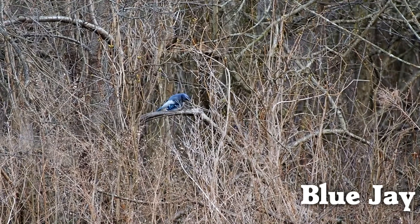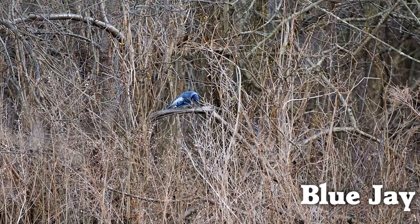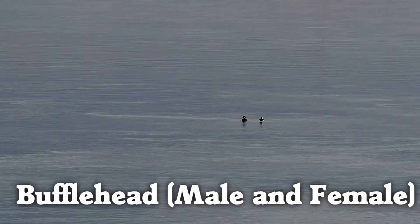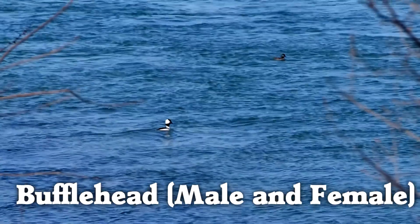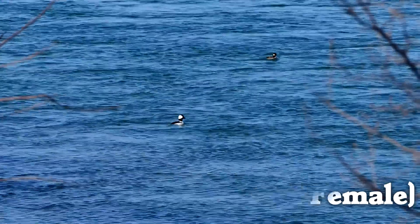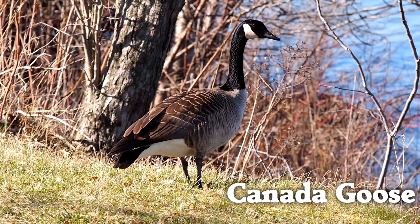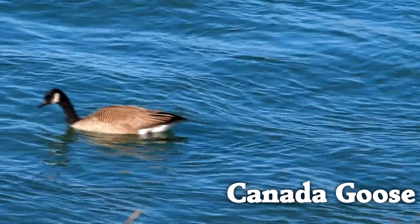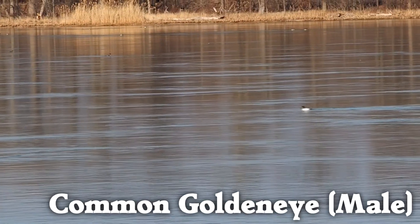Beautiful blue jays stand out in the trees, and buffalo heads out in the water. Canada geese are back from their southern migration, and golden eyes as well.